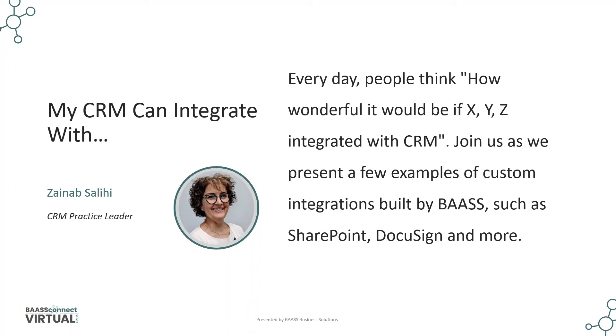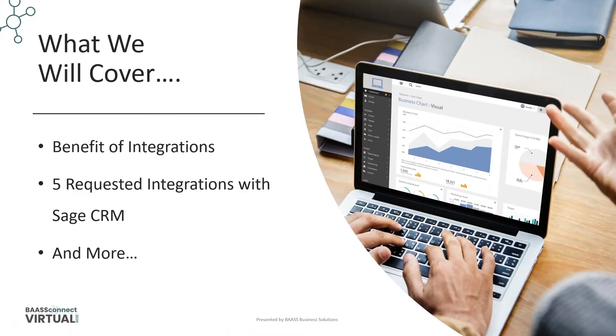Thank you for joining us today. I wanted to start this presentation by thanking you for giving me the idea of this session. The title is a question that we hear from you all the time: can our CRM integrate with? The answer is, let's see. In this session, we will cover the benefit of integration in general, and then a few recent integration examples that have been developed by the wonderful CRM development team.